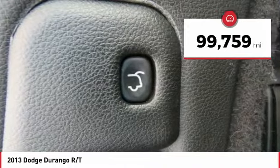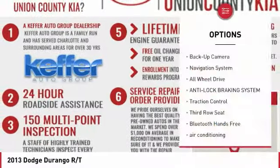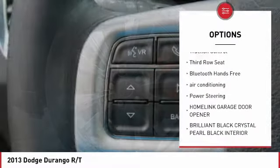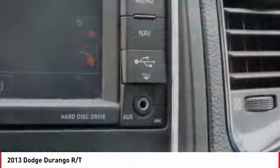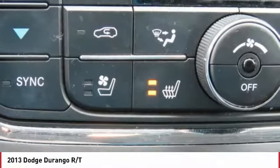This vehicle has less than 100,000 miles. Here are some of this vehicle's great options: back-up camera, navigation system, all-wheel drive, anti-lock braking system, traction control, third row seat, Bluetooth wireless data link for hands-free phone, air conditioning, power steering, and HomeLink garage door opener.